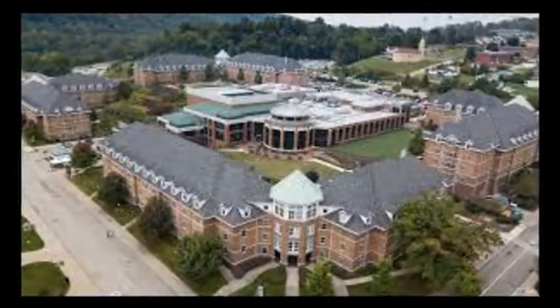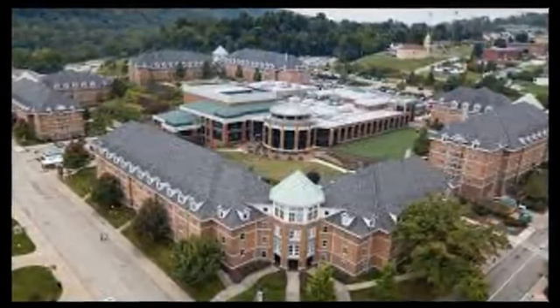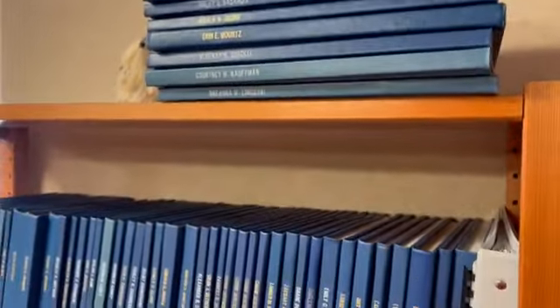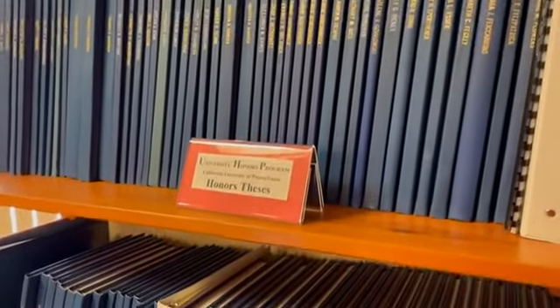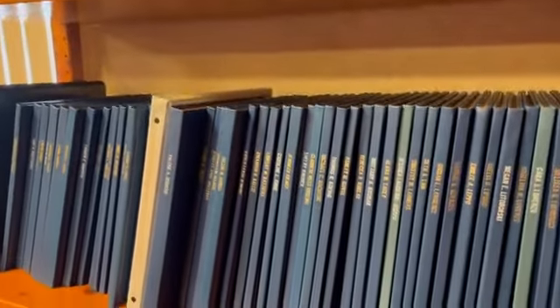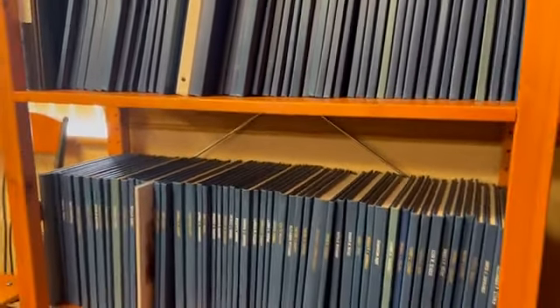The honors theses produced by previous students are considered valuable resources for current and future students, and they are stored in two locations on campus. The University Honors Program Library in Smith Honors Hall houses many of these, while the rest are kept in Mandarina Library for reference purposes. These theses are free for anyone to access and study, offering a wealth of knowledge on a variety of subjects.